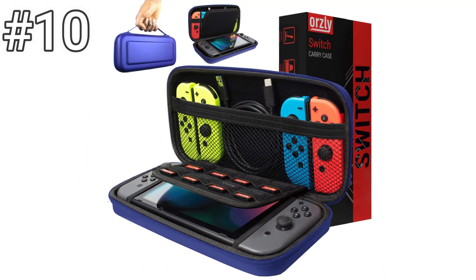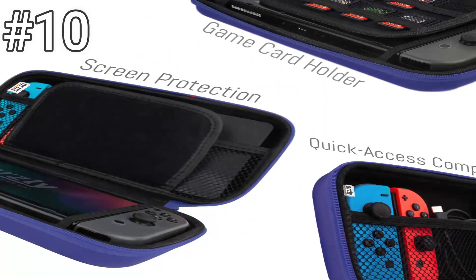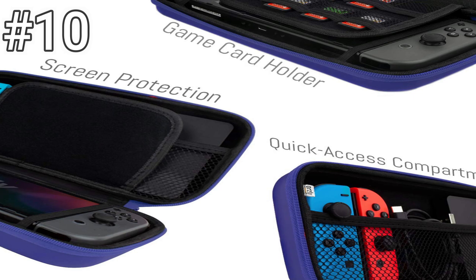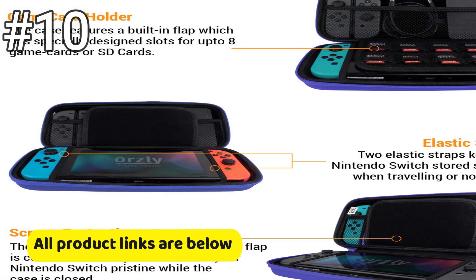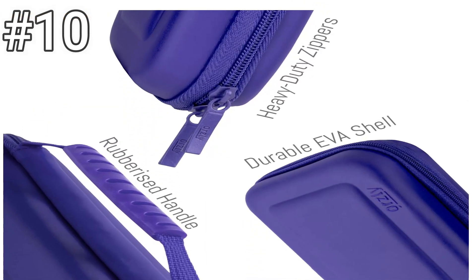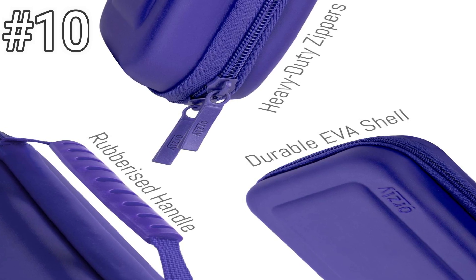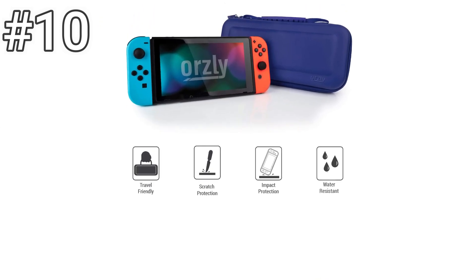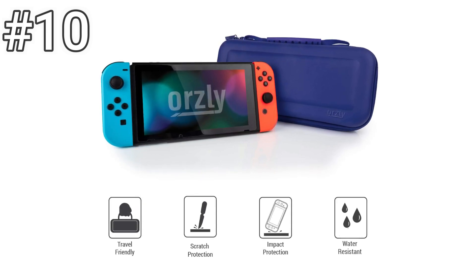Number 10: Orsley Nintendo Switch Carry Case. While we like the rubber material the Orsley case is made of, the fit is another matter. You can actually hear the console move around quite a bit if you shake the case back and forth, so it may not be the best option if you're paranoid about your Switch. So these are the best Nintendo Switch cases you can buy this year. If you know any other Nintendo Switch cases we missed in the video, you can tell us the name in the comments.